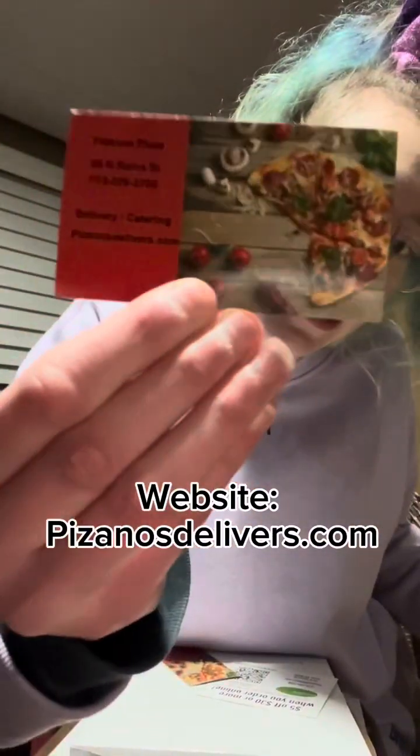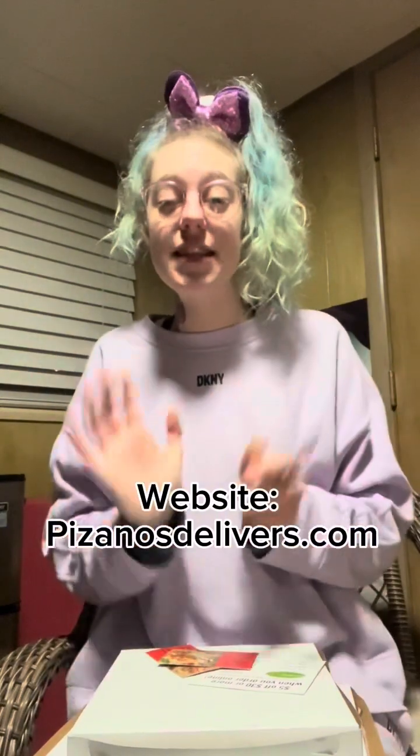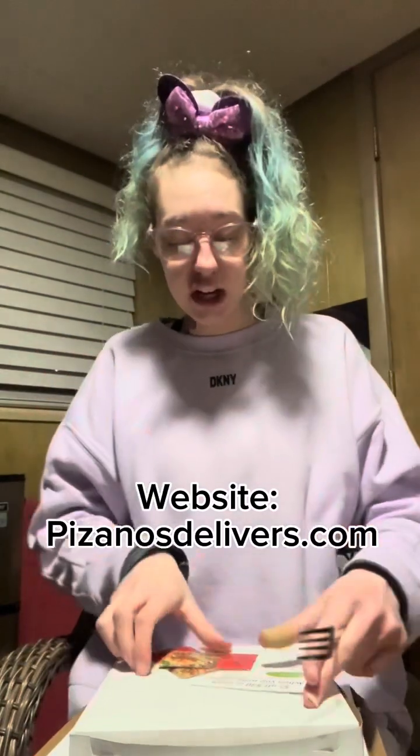I'll put the website here so you guys can order. They have the best sandwiches, the best mac and cheese bowl, and the best pizza ever. It was so freaking good — I love their stuff.